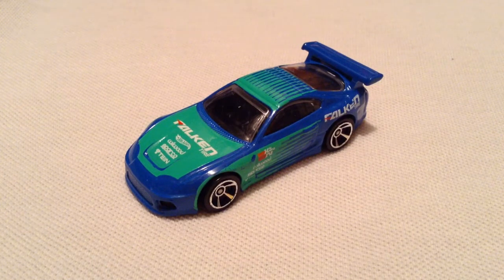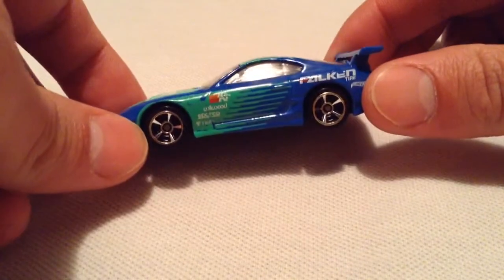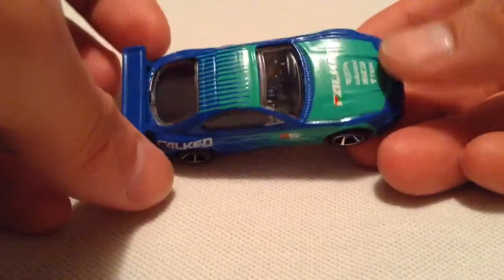Hey YouTube, it's me Julian, and here's the Toyota Supra. This came out last year, and this one has the Falcon graphics going on, and I really like it.